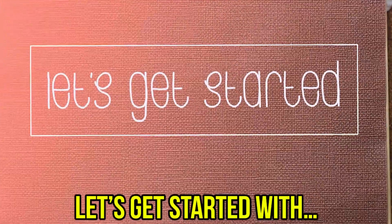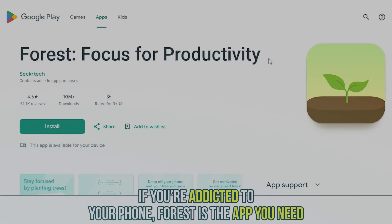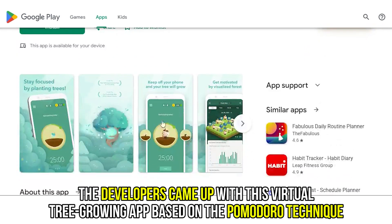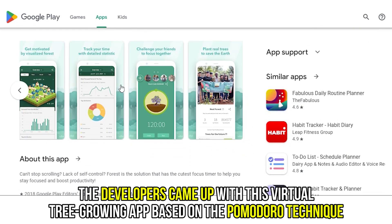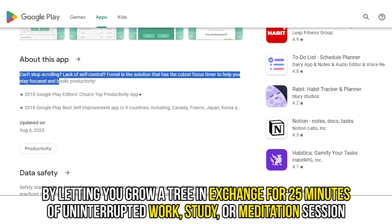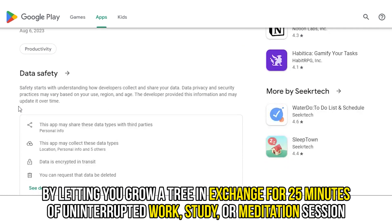Let's get started with Forest, best for productivity. If you're addicted to your phone, Forest is the app you need. The developers came up with this virtual tree growing app based on the Pomodoro technique. The app helps you build your capacity to focus by letting you grow a tree in exchange for 25 minutes of uninterrupted work, study, or meditation session.